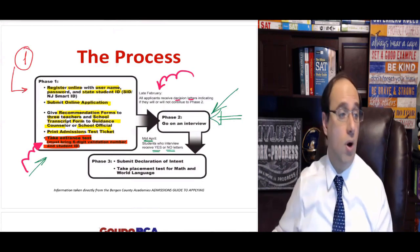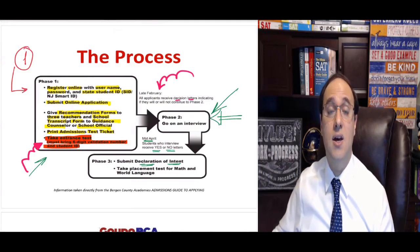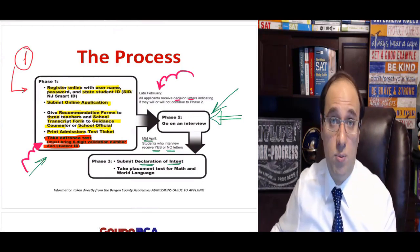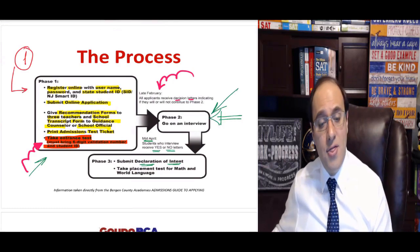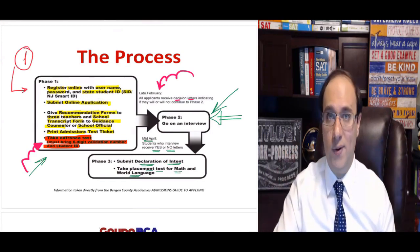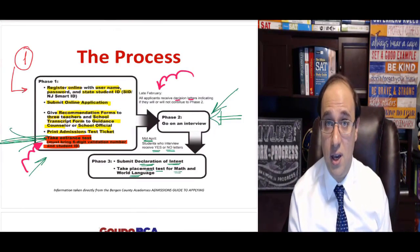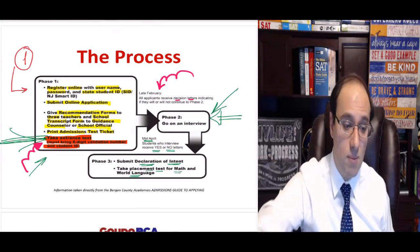In mid-April, you get another letter — your final decision based on Phase One (the test and grades) and Phase Two (the interview). This letter will either say yes, you are officially in BCA, or no. If you do get the yes letter, you'll have to submit a declaration of intent — a piece of paper confirming you still agree to become a student at Bergen County Academy. They'll also ask you to take a placement test sometime before the school year starts — just a math and world language test to arrange their classes. Don't worry about it; it's not another admissions test.